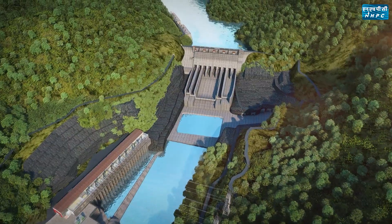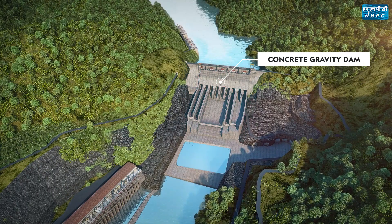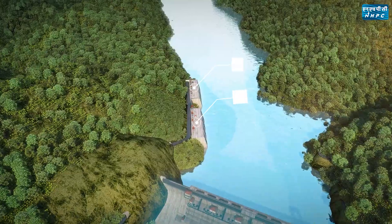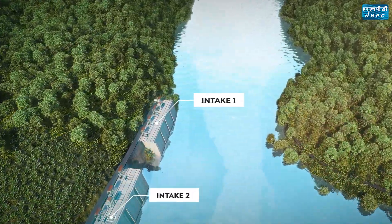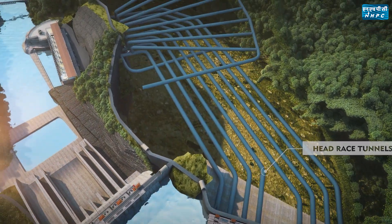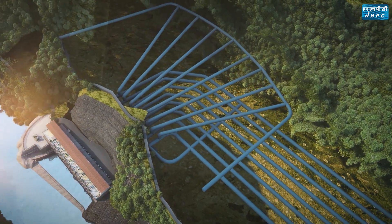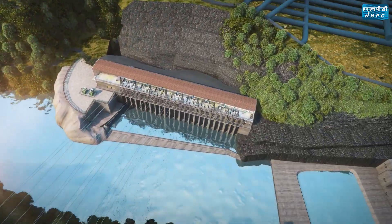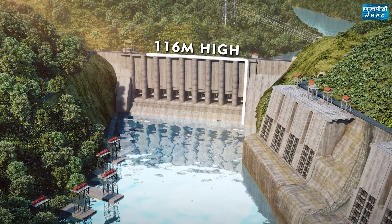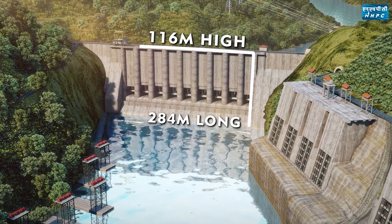The major components of the project are a concrete gravity dam for storing water in the reservoir, eight intakes to draw water from the reservoir, eight head-race tunnels for conveying water from the reservoir to the powerhouse, and a surface powerhouse for housing the machineries to generate electricity. A 116-meter high and 284-meter long concrete gravity dam is constructed across the river to head up the water.